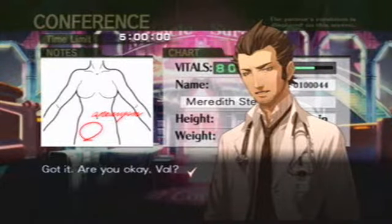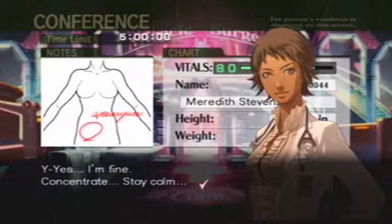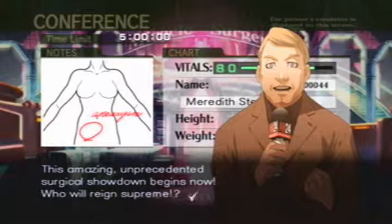Got it. Are you okay, Val? Yes, I'm fine. Concentrate, stay calm. This amazing, unprecedented surgical showdown begins now.